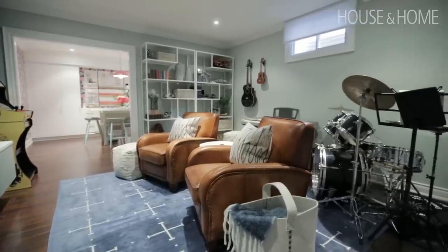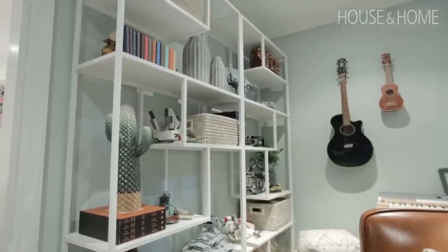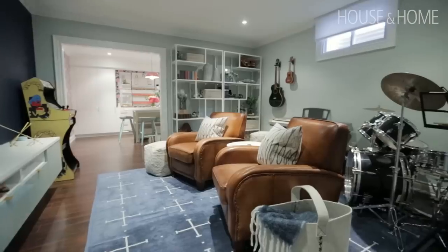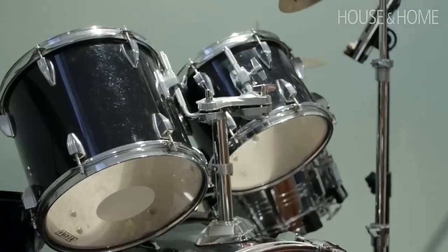Their kids Matt and Laura are now 16 and 12, so Lego is a little bit behind them — although they have some favorite pieces we wanted to display. We knew they needed more of a hangout place to play video games, hang out with their friends, watch TV separate from their parents, and just get away — oh, and also house the drums.